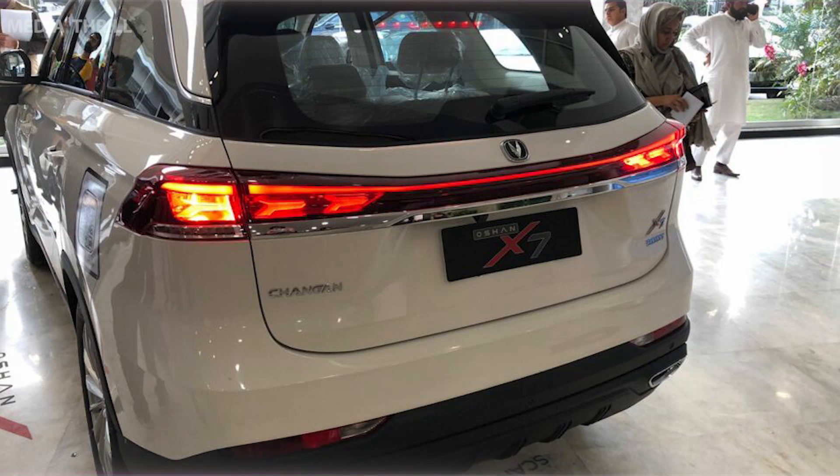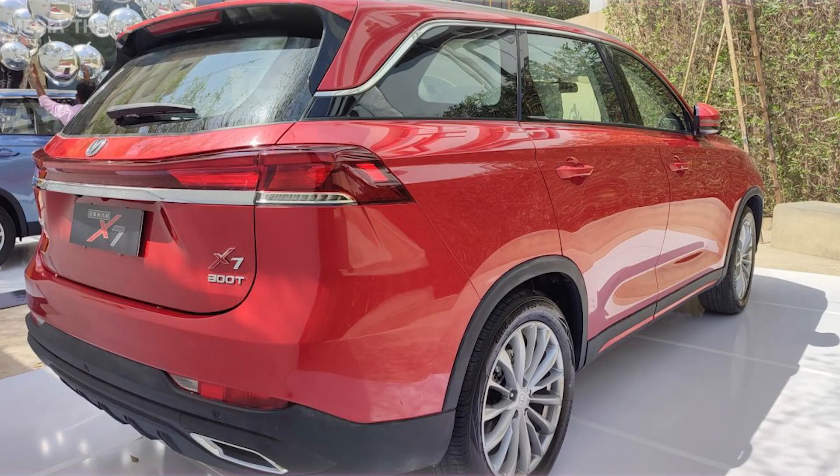Tech-loaded interior: the vehicle is equipped with modern technology, including a touchscreen infotainment system, smartphone connectivity, and possibly advanced driver assistance systems (ADAS).